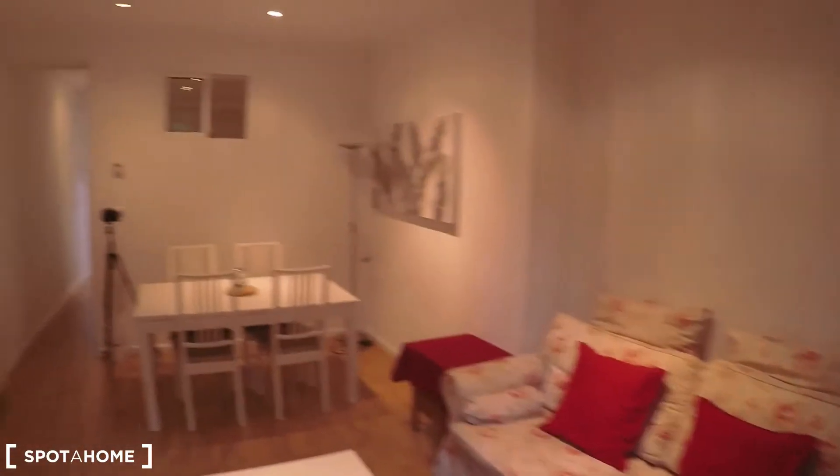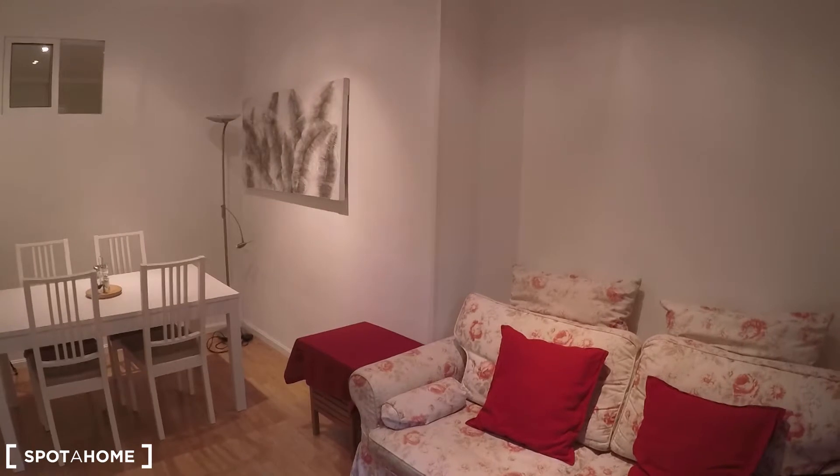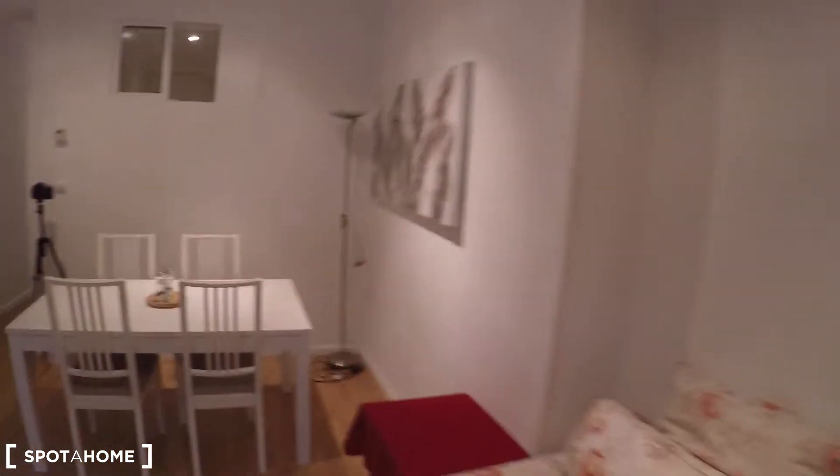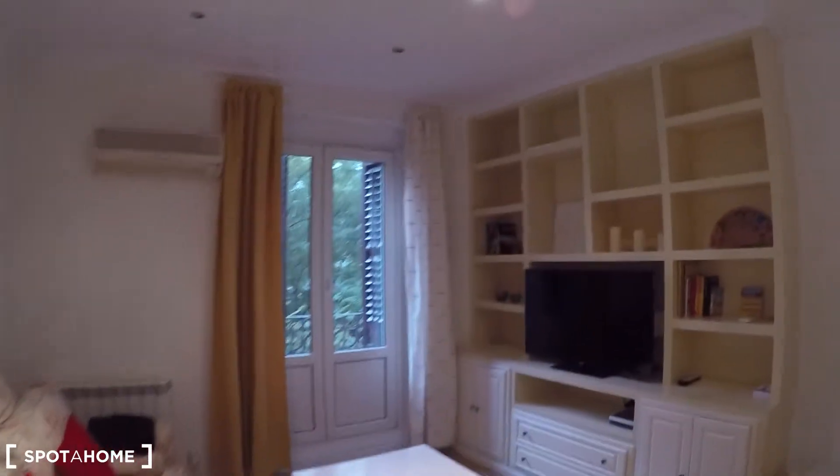That's pretty much what I can show you today in this one bedroom apartment located in Calle de Conde de Peñalver, on the second floor of a building with elevator. Remember, it's just three minutes walking from Lista Underground Station. It's exterior because you have exterior views from the balcony. If you like it like me, you can go now and book it with Spotahome. I'll see you soon. Bye.